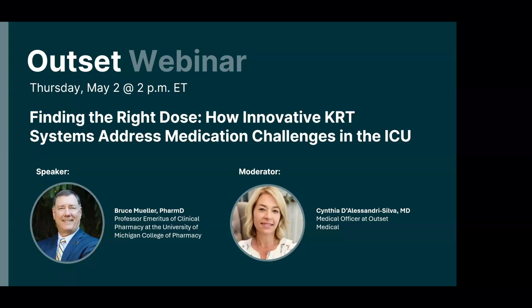Reminder that you can pop in questions throughout today's webinar, and we'll have a live Q&A at the end. Over to you, Dr. Silva. Thank you, and I want to thank everybody for joining us today. I'm really excited about having Dr. Mueller here from the University of Michigan, our Professor Emeritus, as we've heard. He has published more than 150 peer-reviewed manuscripts just on dosing on KRT and other aspects, so we're in for a real treat today.